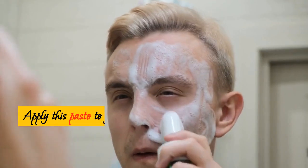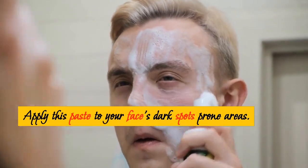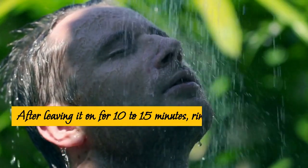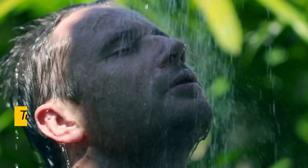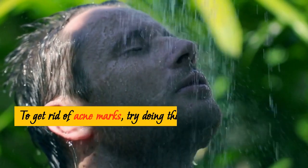Add honey and orange peel powder in the same ratio. Apply this paste to your face's dark spot-prone areas. After leaving it on for 10 to 15 minutes, rinse it off with warm water. To get rid of acne marks, try doing this once every other day.